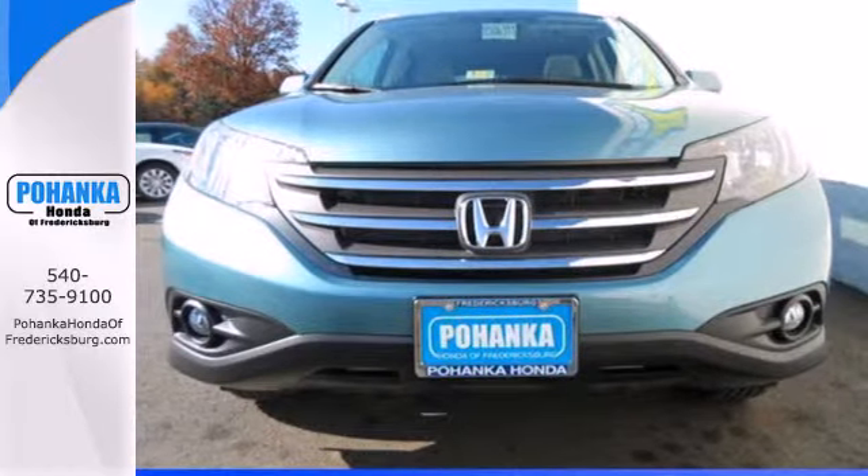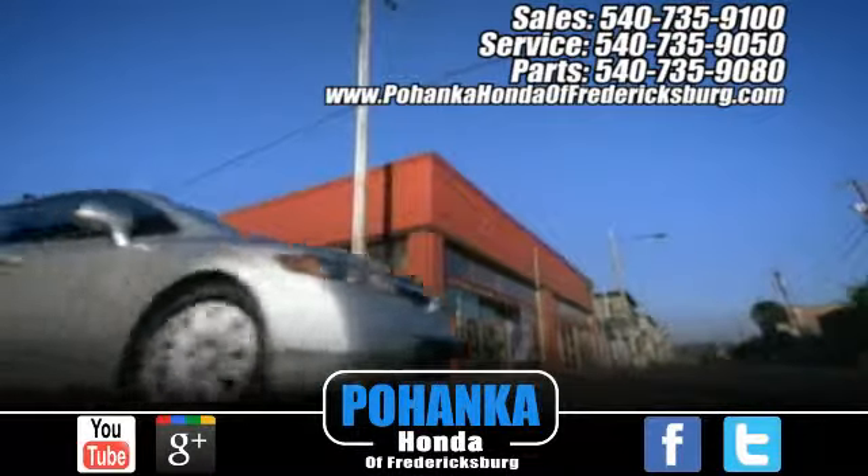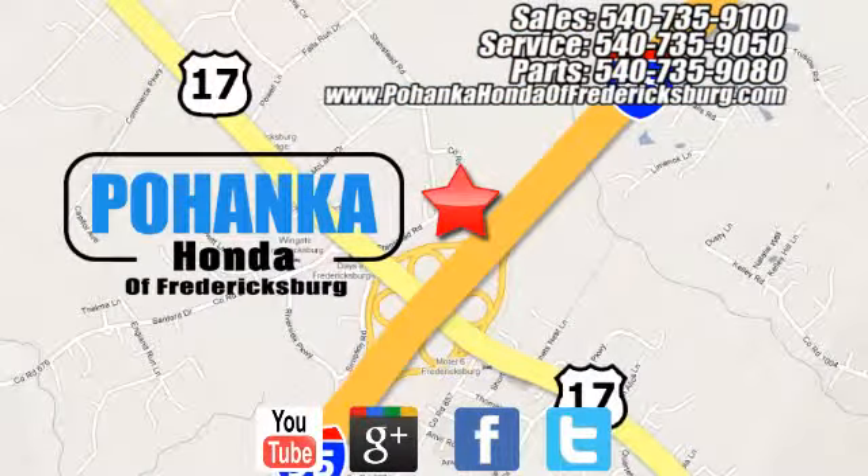Take it for a test drive today. Pohenka Honda of Fredericksburg is a great place to buy a car, conveniently located at 60 South Gateway Drive in Fredericksburg.